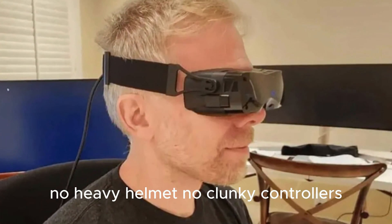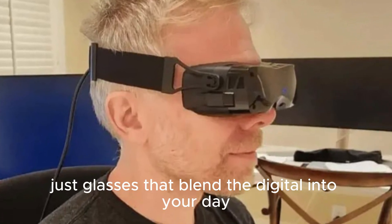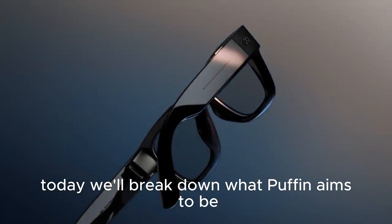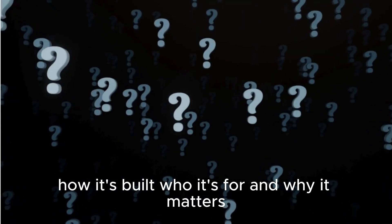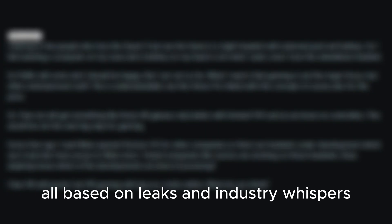No heavy helmet, no clunky controllers — just glasses that blend the digital into your day. Today we'll break down what Puffin aims to be, how it's built, who it's for, and why it matters, all based on leaks and industry whispers.